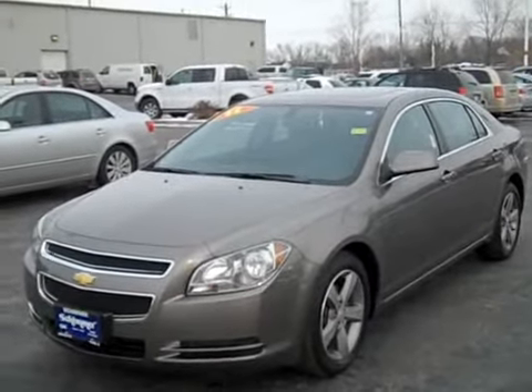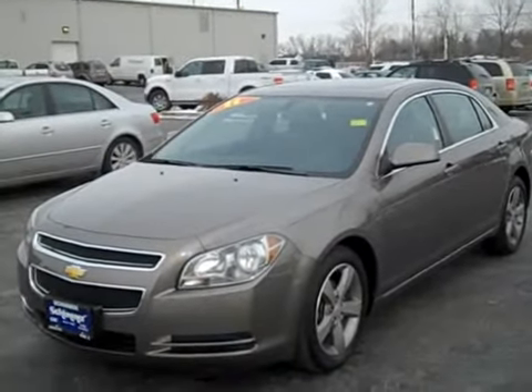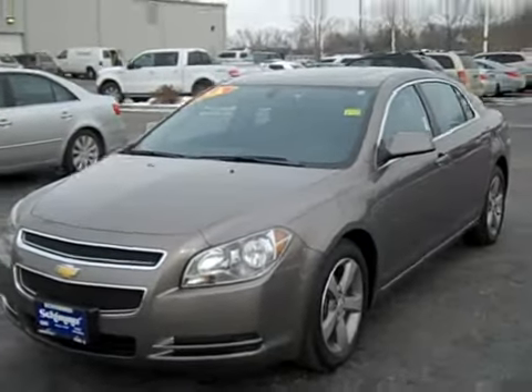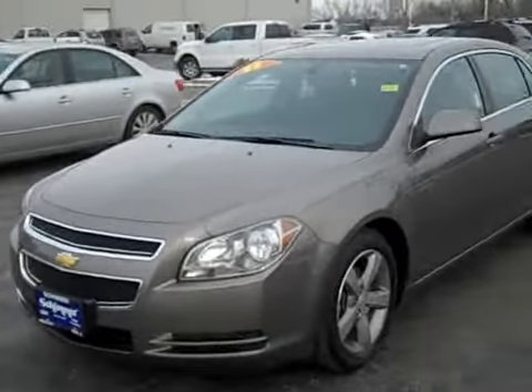Hello, it's Nick here at Shimmer Ford Lincoln and Hyundai in Peru, Illinois. Be sure to check us out at ShimmerCars.com. Today I'm going to be doing a quick walk around of this 2011 Chevy Malibu LT.